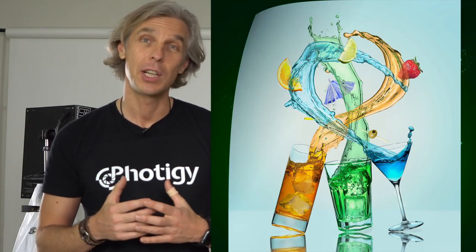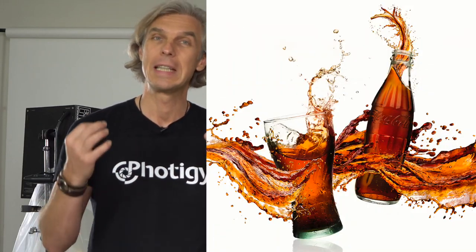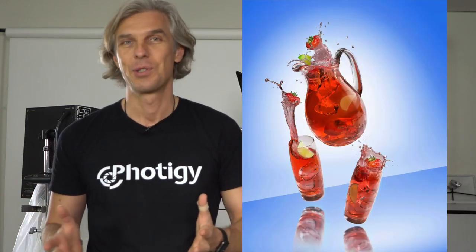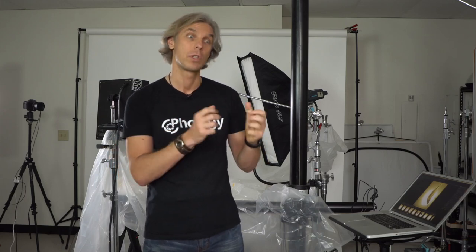It was so great to see results that our students delivered during the recent assignment. We're going to extend this trend — we're going to shoot advertising images again. In this assignment it will be for either yogurt or for cereal.